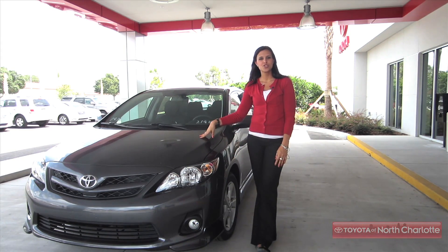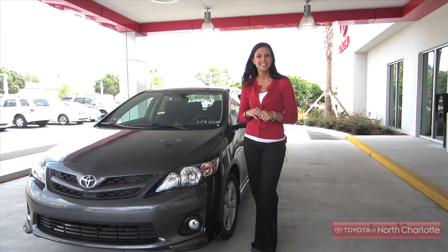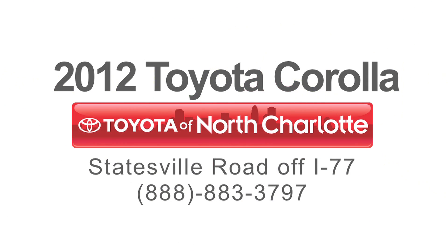Come down to Toyota of North Charlotte today to take a look at the 2012 Toyota Corolla. We're on Statesville Road, just off I-77. Have a good one.